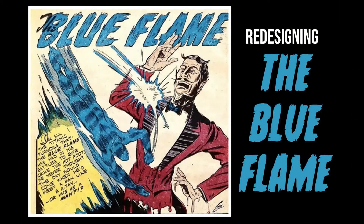Hello everybody, this is Vance Capley, VanceCapleyArt.com. Today I'm going to be taking the public domain one-shot superhero, the Blue Flame, and redesigning him. This is a project I've been working on for quite a while. I wasn't quite sure where to go with this, and then it just kind of dawned on me one night what a cool direction this is. I've already started writing this, so I'm very excited about this one.